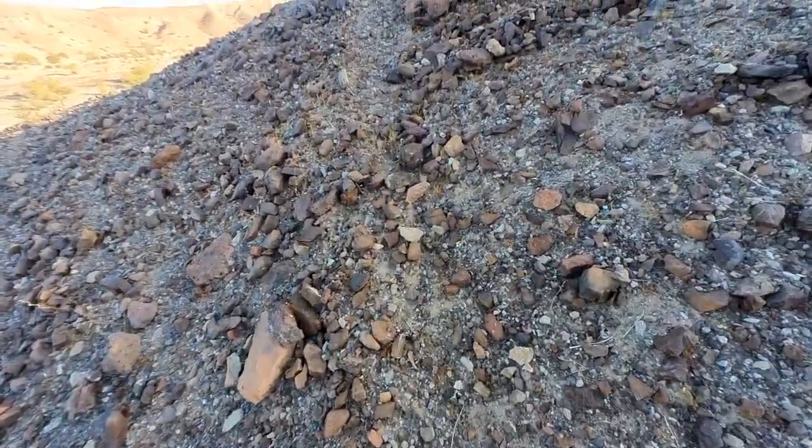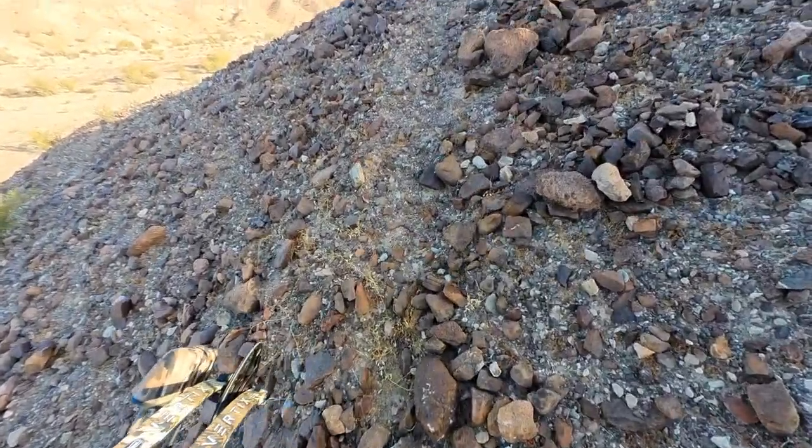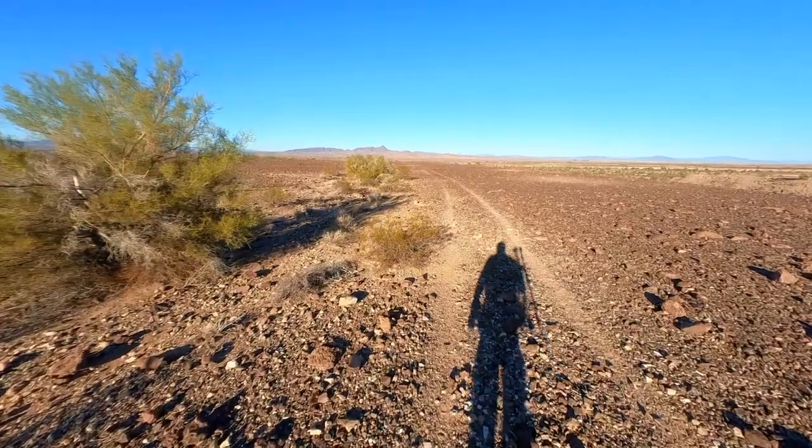Through the binocs, I spotted a pretty nice buck — a big mature buck that was tall and wide. It had about four by four on each side. So I'm going to try to crest this hill and see if I can see them.